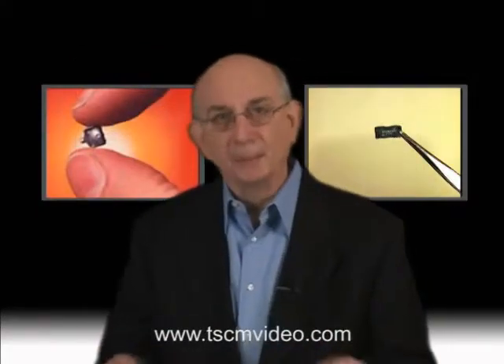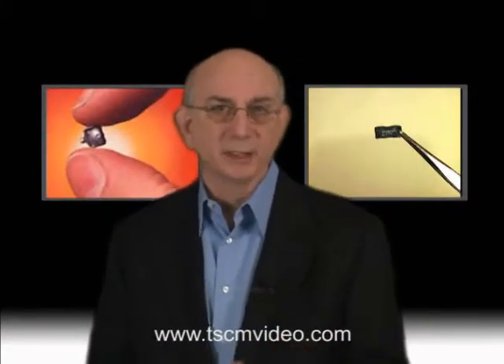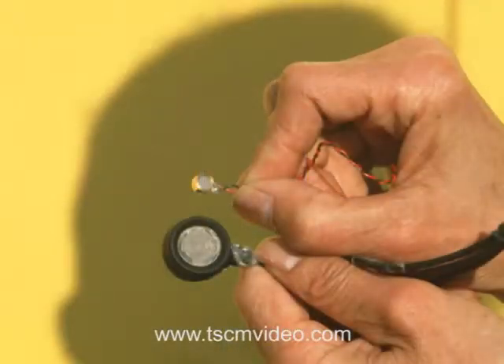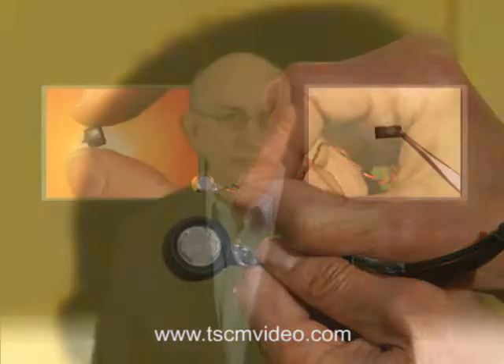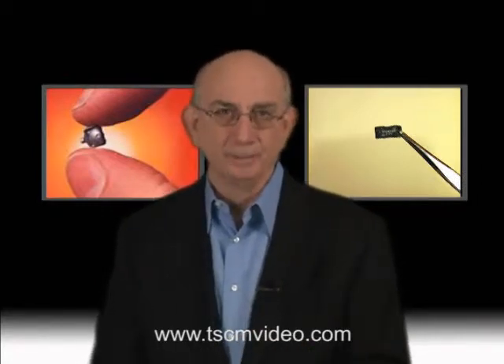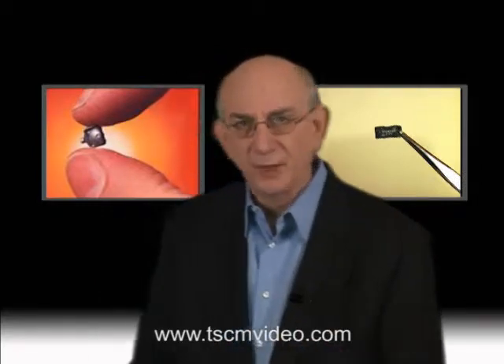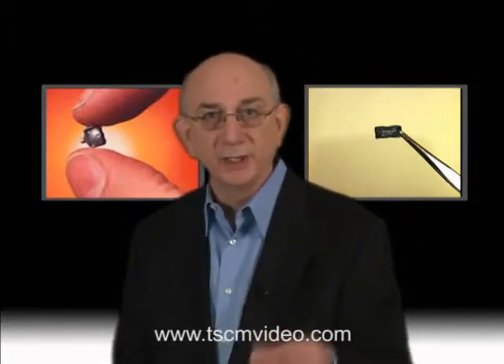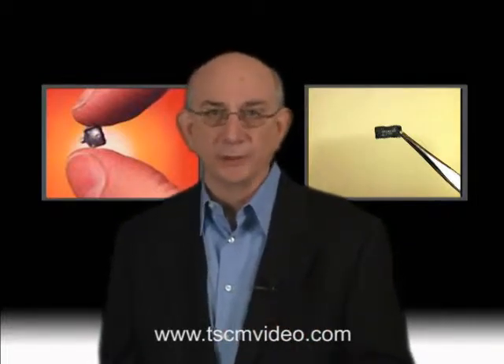I should clarify that statement, since some microphones can be electronically detectable with a non-linear junction detector. But you can also buy some very simple microphones which cannot be. While this type of attack may take several hours to install and to run the wires, it is nevertheless a very real threat if the bad guy has the time. This is why the very thorough physical inspection of your offices by a knowledgeable TSCM technician is the most time-consuming portion of a sweep.